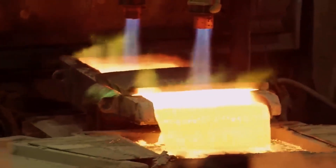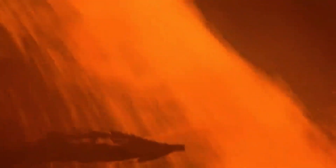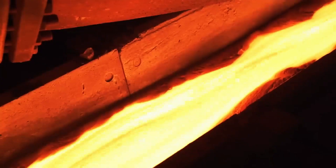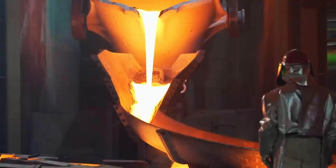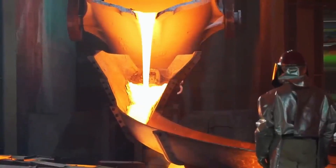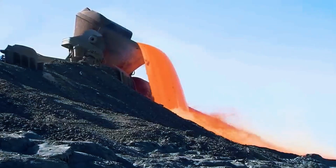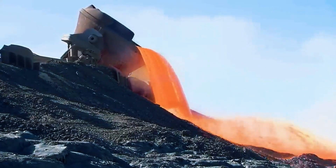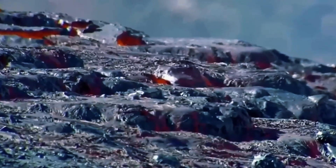This concentrate is dried to make it easier to transport. From there, it often travels by train to a smelting plant, sometimes located miles away. Here, it is mixed with silica sand — a material that helps remove impurities. In furnaces reaching 1,200 degrees Celsius, the mixture melts into a glowing liquid. Impurities like iron form a slag that floats and is removed, leaving copper at about 60% purity.